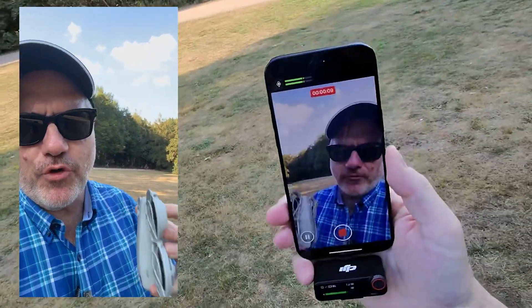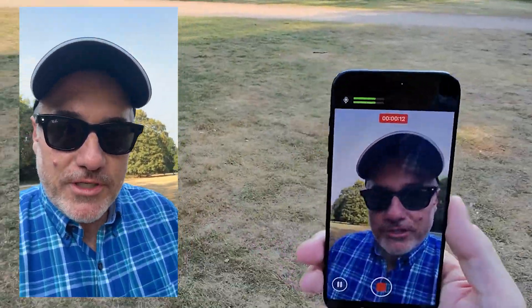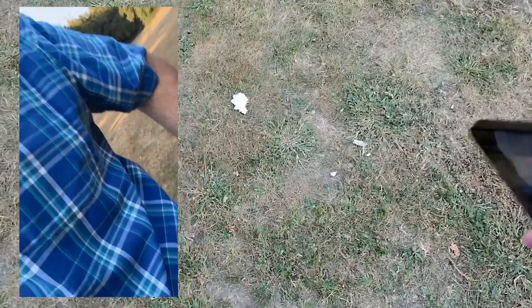This thing weighs 135 grams. You could pretty much fly it anywhere. And of course, it just fits right into your pocket.